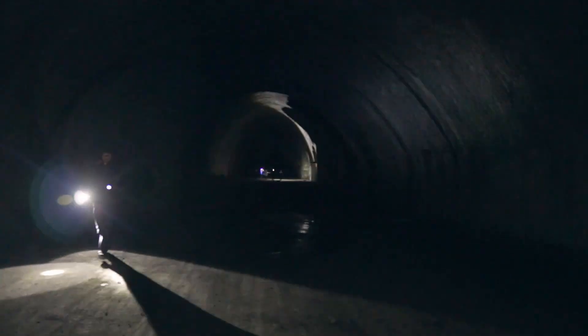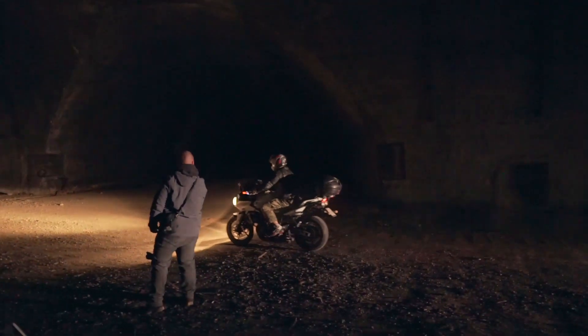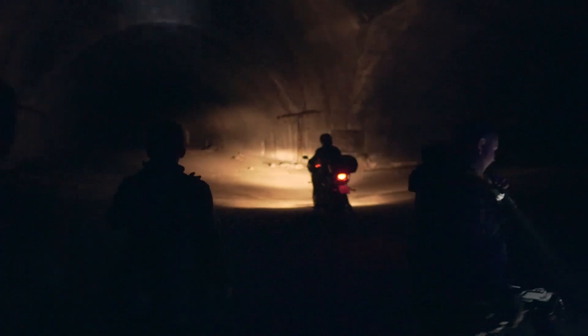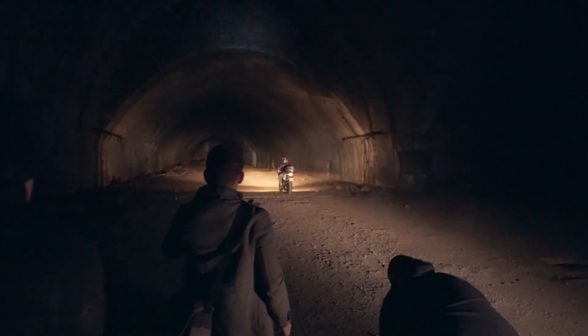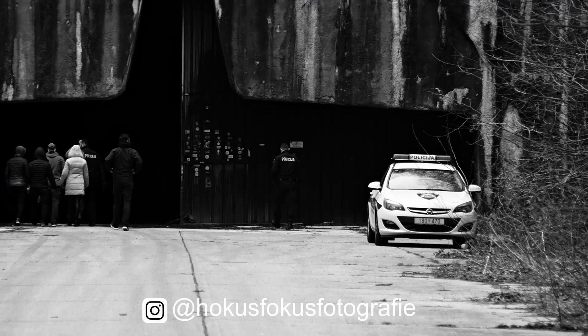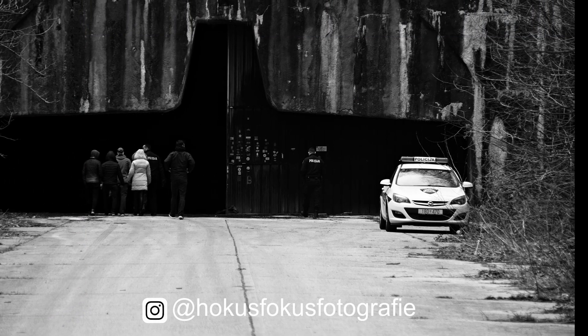Nowadays you can't really find anything other than empty tunnels. However, the police might find you and come along for the adventure if they are bored. As it turns out, police are patrolling the area all day long.